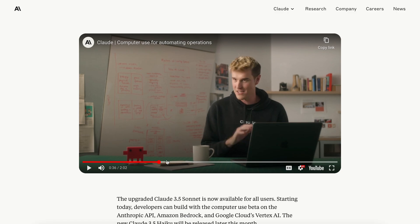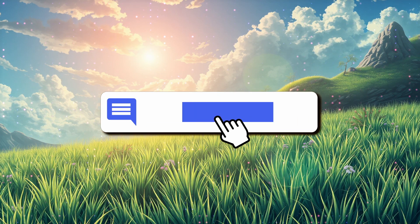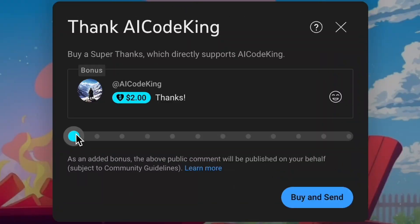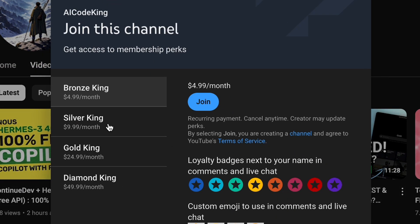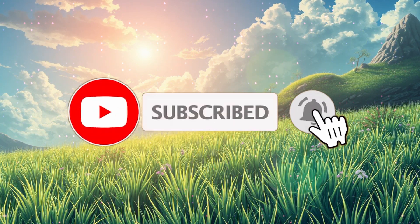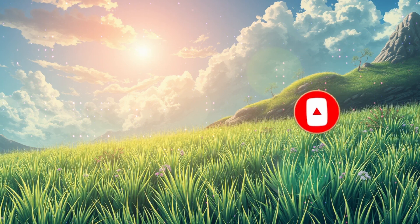Stay tuned for tomorrow's video. By the looks of it, it's pretty cool. Let me know your thoughts in the comments. If you liked this video, consider donating to my channel through the Superthanks option below, or you can also consider becoming a member by clicking the Join button. Give this video a thumbs up and subscribe to my channel. I'll see you in the next video.